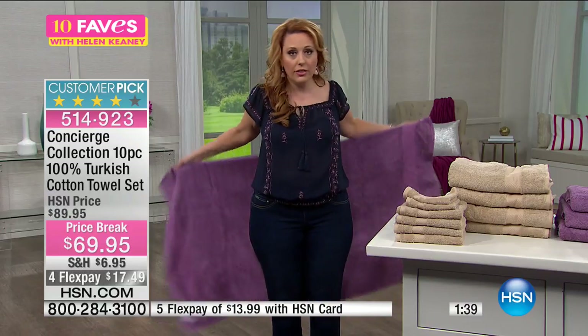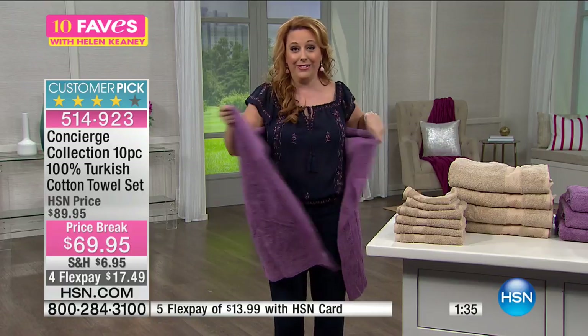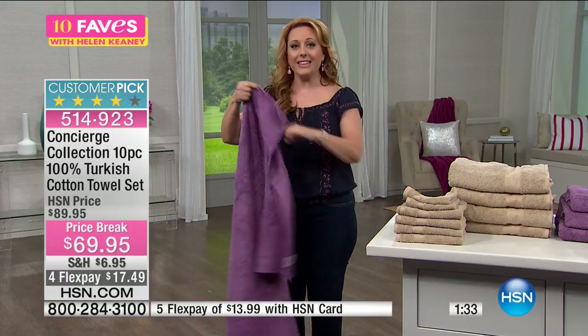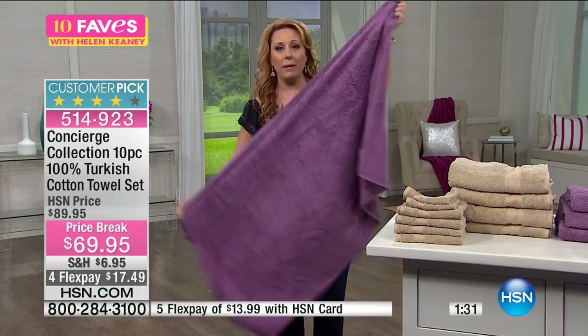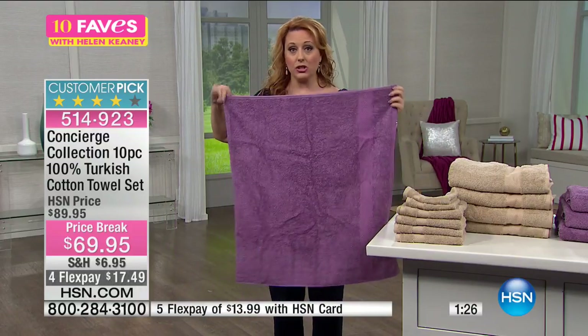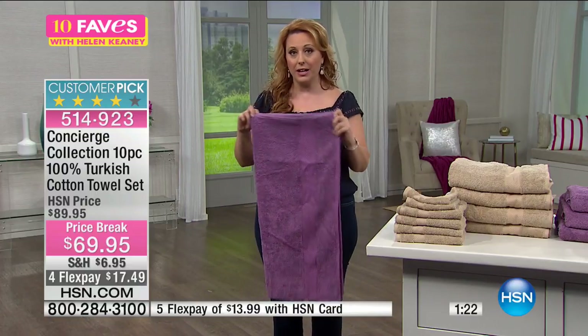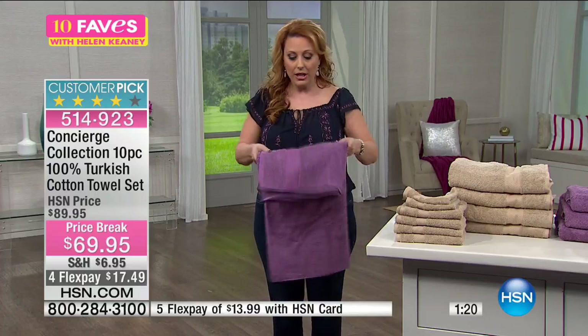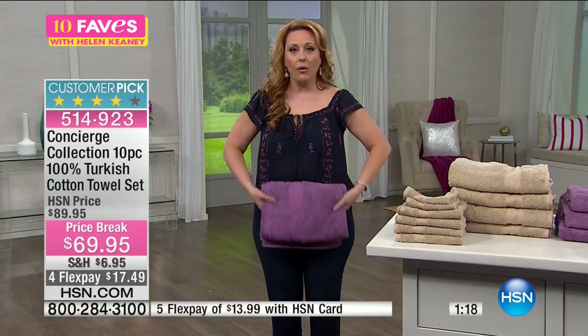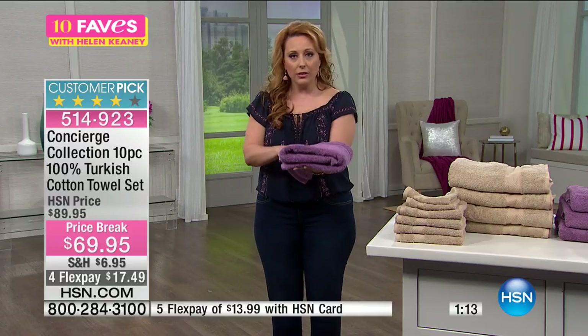You ever go to one of those hotels and you go to wrap yourself in a bath towel, and it feels like you're wrapping yourself in a washcloth? Look at that — it's a nice big bath towel. I love that these are oversized jumbo bath towels with that Turkish cotton long staple cotton. That's what makes it so soft, but because it's Turkish cotton and the long staple cotton, it's also quick dry.